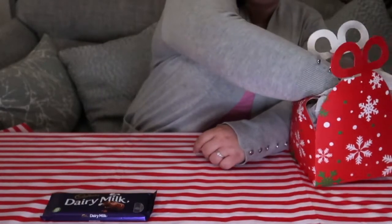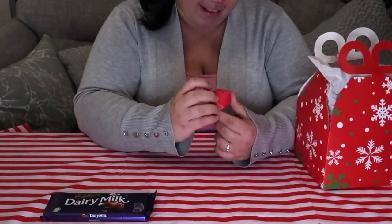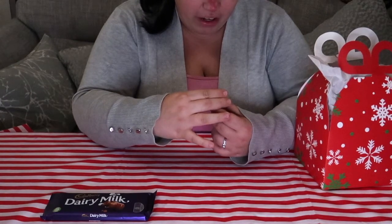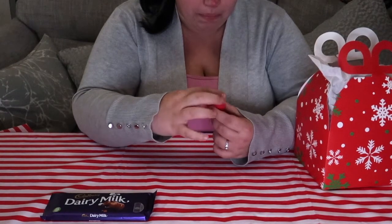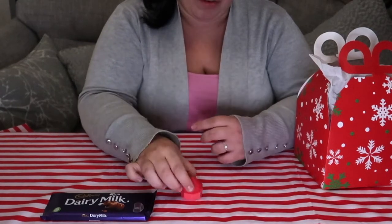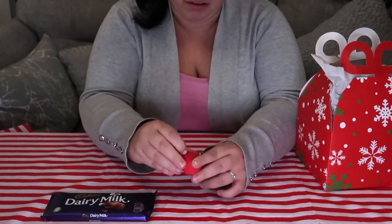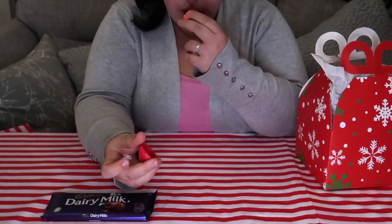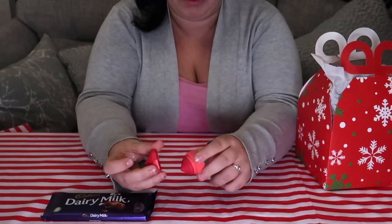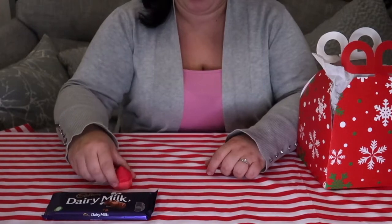Next one, I've got — oh okay — this is a Bodyshop Strawberry Pomegranate Aloe Vera Lip Juicer, or Lip Balm. That is really cute. I've never had one of these. Let's open it up. Oh, that smells so good. So it looks like this and you just put it on your lips. The smell is gorgeous.